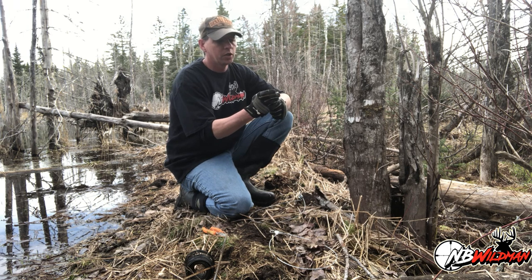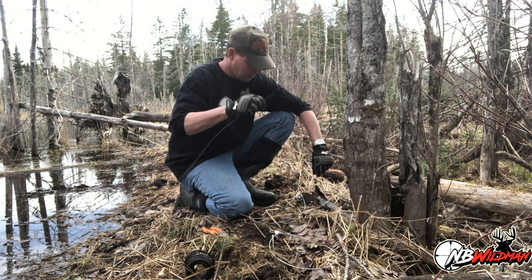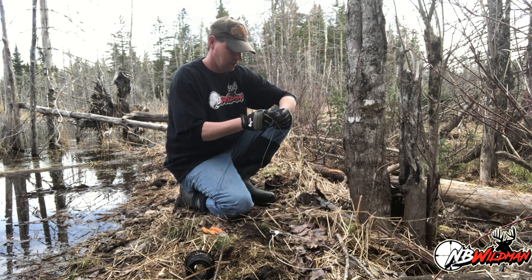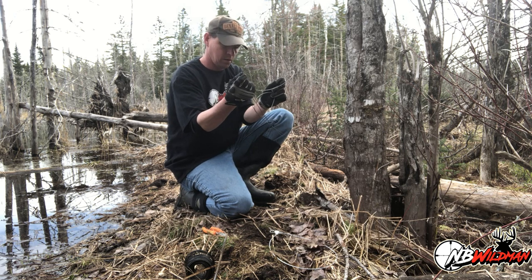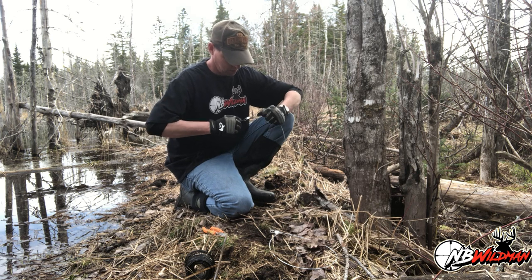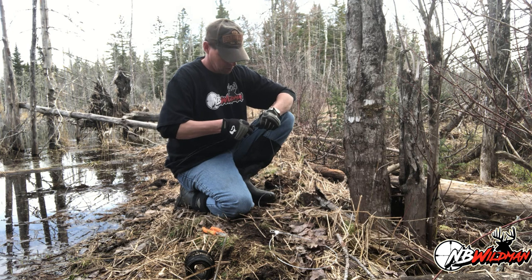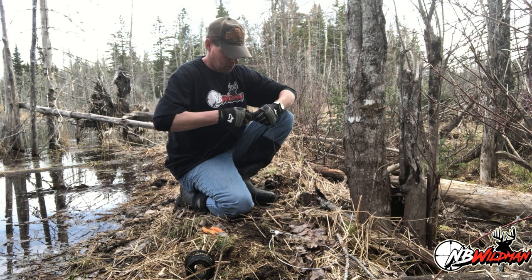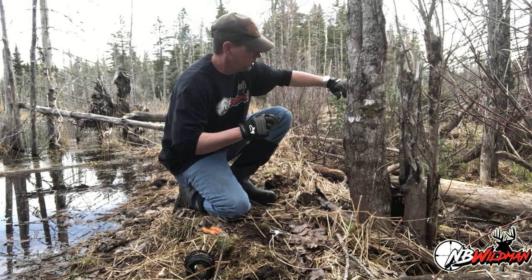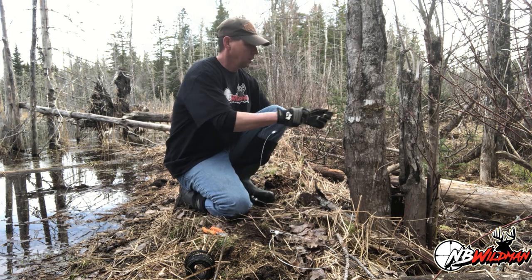I typically wire these directly to the tree — directly to something solid — but I try to wire them up high so that I get a good tangle point and the animal has a quick, clean kill.